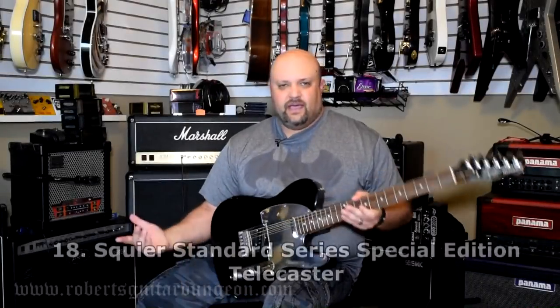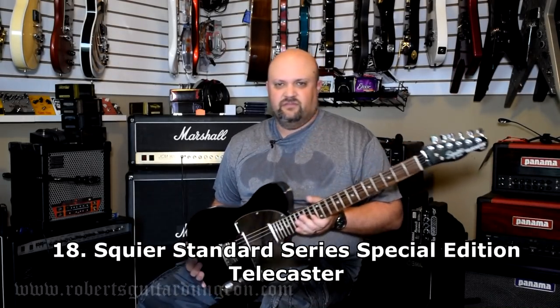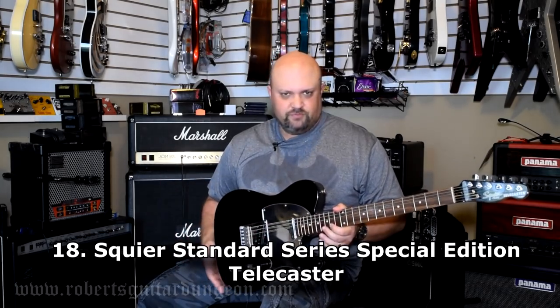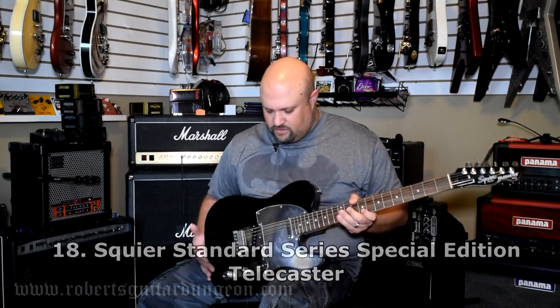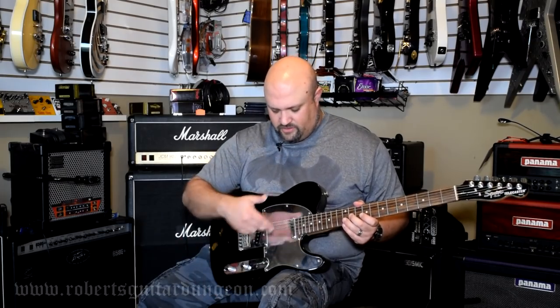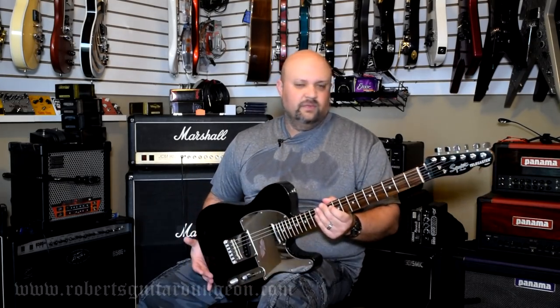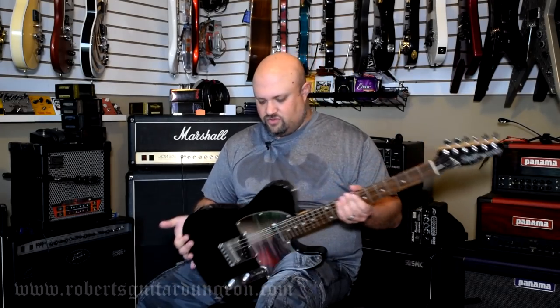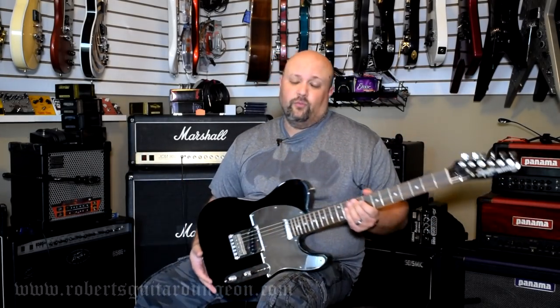I'm not a Tele guy, but I figured I ought to have one laying around. So this is an inexpensive Squier Standard Series Special Edition Telecaster — actually a pretty well-made guitar for being inexpensive. I swapped the pickups out for SC Noiseless pickups, the tuners have been changed to locking tuners, and that's my Tele for when I need a Tele tone. Beyond that, nothing too special about it.